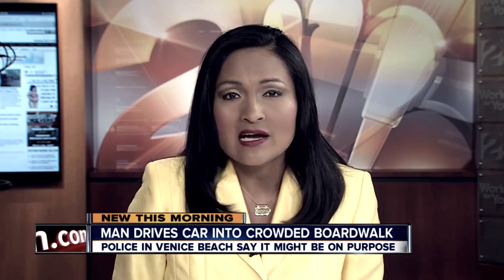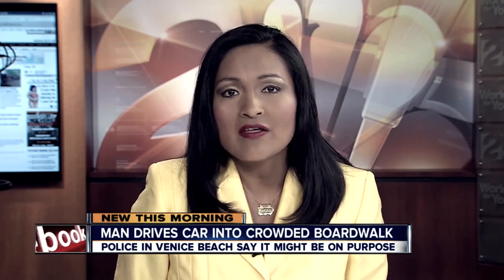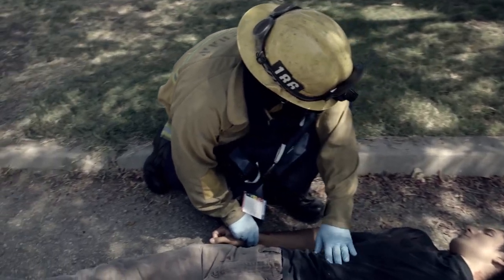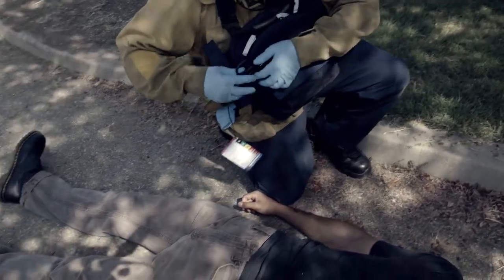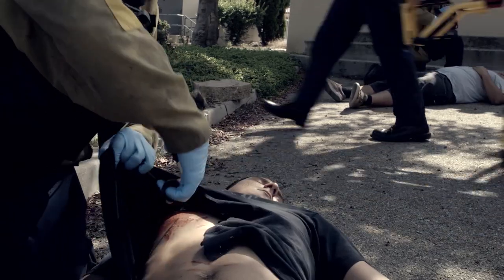Police are trying to figure out if a man purposely mowed down several people with his car on the boardwalk. At least one person died with nearly a dozen others hurt. Mass casualty incidents can occur at any time and in any location. The nature of our profession dictates that we prepare for any and all hazards.